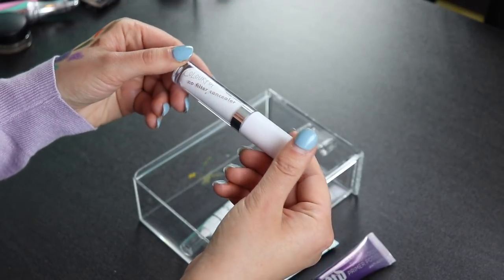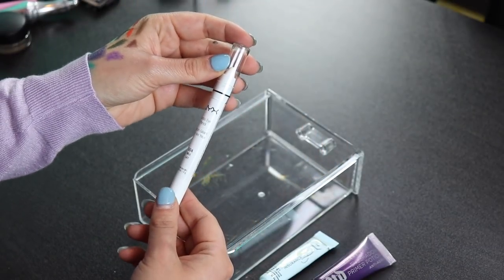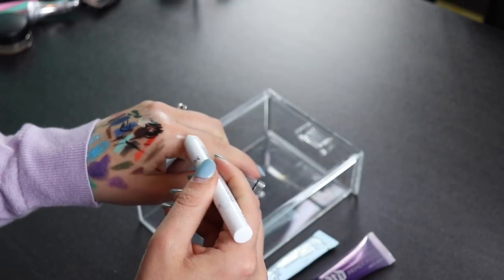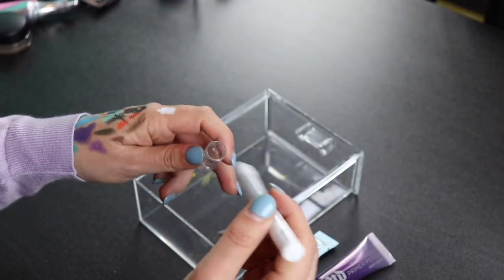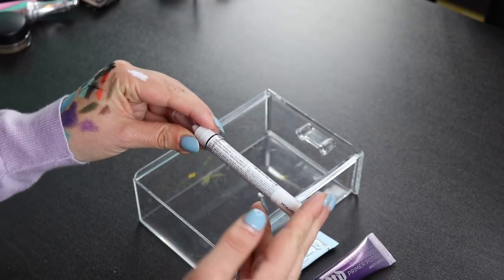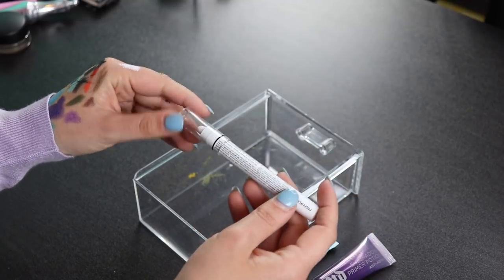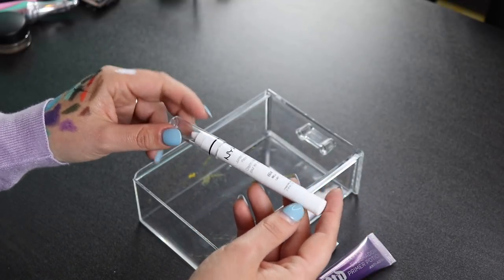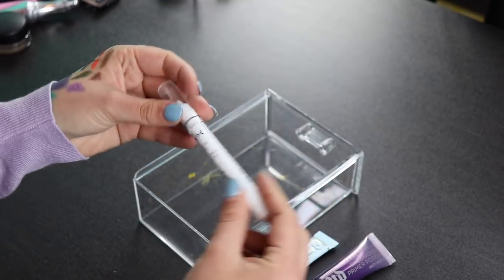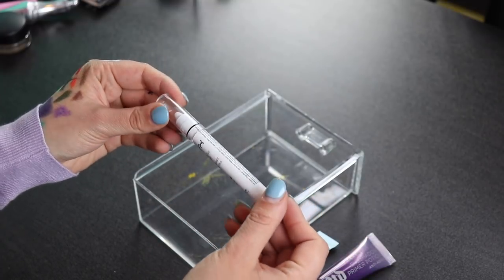This is my ColourPop No Filter Concealer — I hate this, I'm getting rid of it. I also have the NYX Jumbo Eye Pencil in Milk. I've used this maybe once. I don't really like white eyeshadow primers — I don't like the sharp contrast between my brow and my shadows. But I'm going to keep it — it's nice to have for if I ever need a white base. As an eyeshadow primer it's not really my thing.